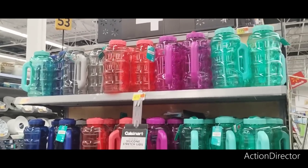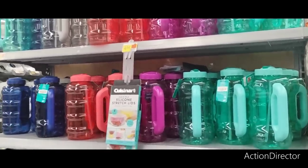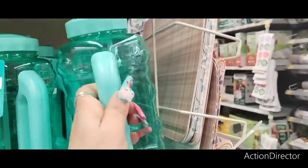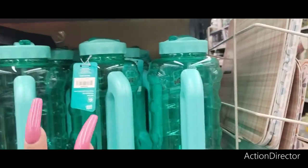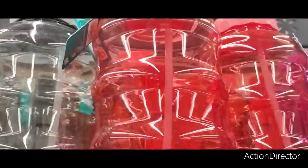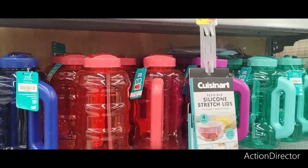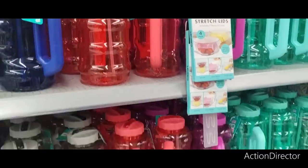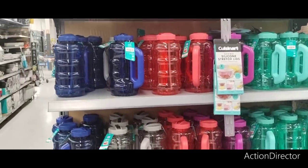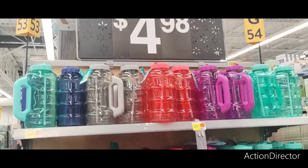These are great presents for Mother's Day or Father's Day baskets at $4.98 — super cute with summer coming. You have the teal and you can personalize it. They also have lavender, coral, and gray and blue. Perfect for mom or dad.